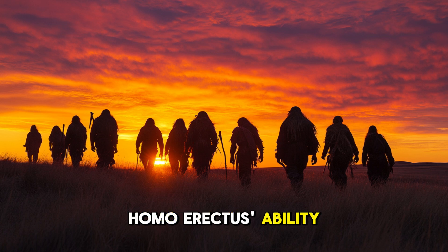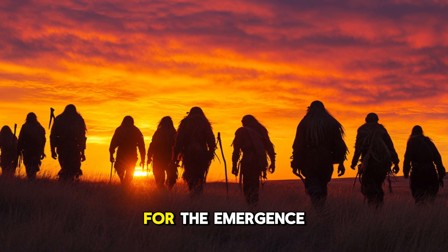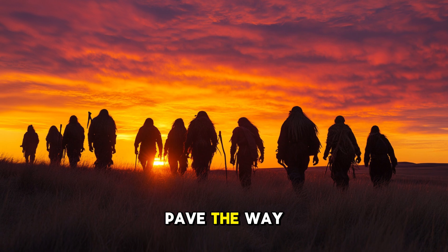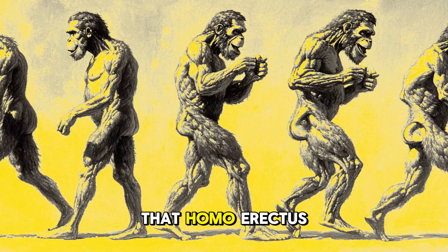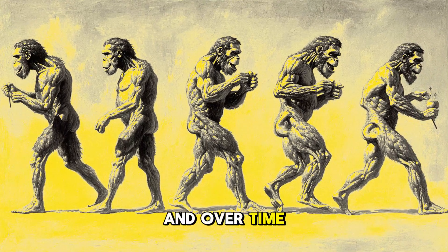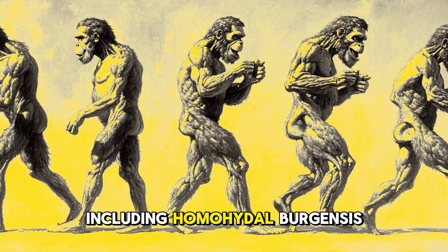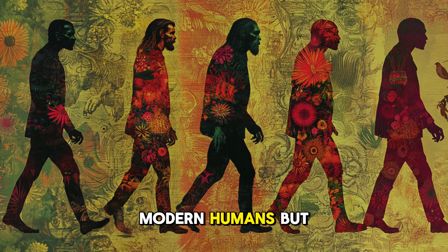Homo erectus's ability to exploit new resources, adapt to new environments, and innovate with tools laid the groundwork for the emergence of future human species. As Homo erectus evolved, they continued to pave the way for future hominins. Most scientists agree that Homo erectus was a direct descendant of Homo habilis, and over time new species evolved from the Homo erectus lineage, including Homo heidelbergensis and, ultimately, Homo sapiens — modern humans.